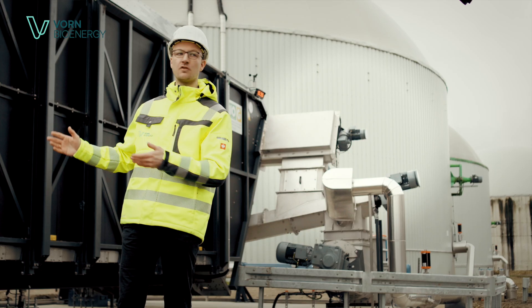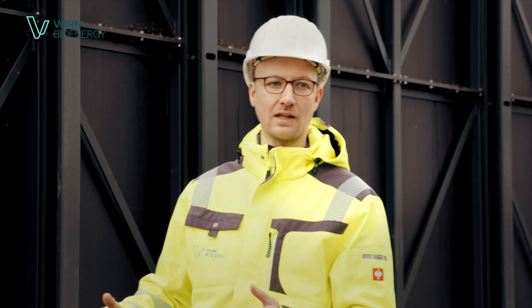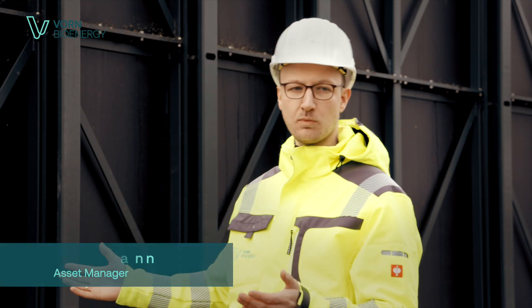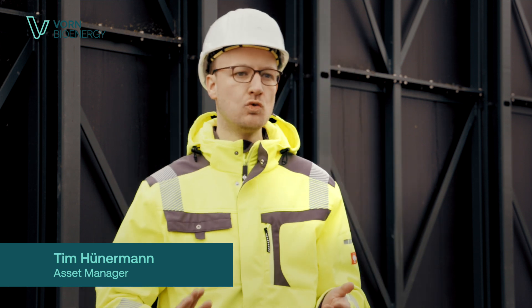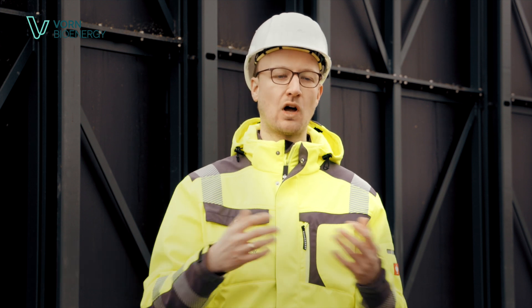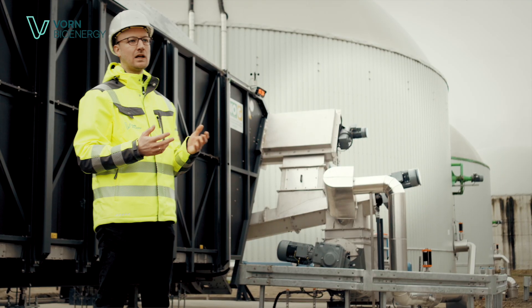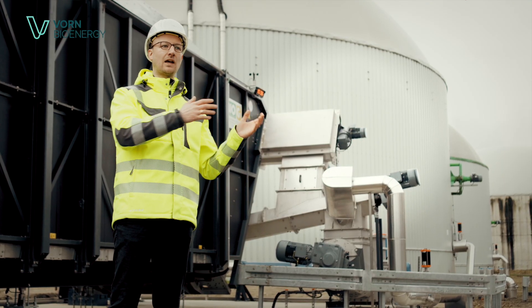Our solids are processed in this unit behind me. Once they have been fed in, they are transported forwards by a moving floor and then go via ascending augers into a cross conveyor, from where they enter the limator, the shredder, and are broken down. They are then mixed with liquid digestate from the rear fermentation stage and then go directly into our fermenters as a pumpable medium.